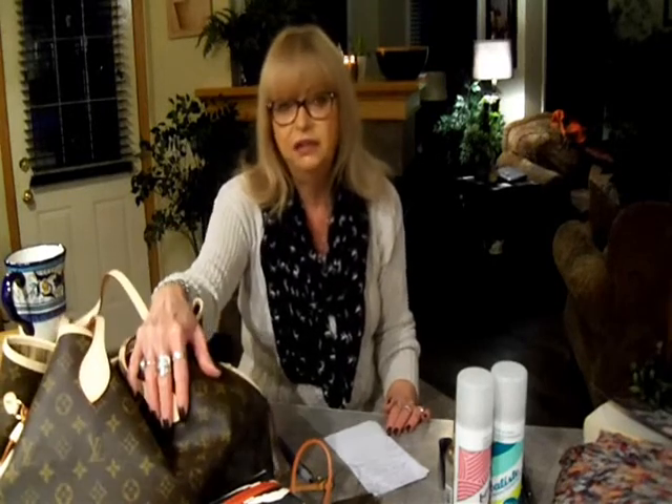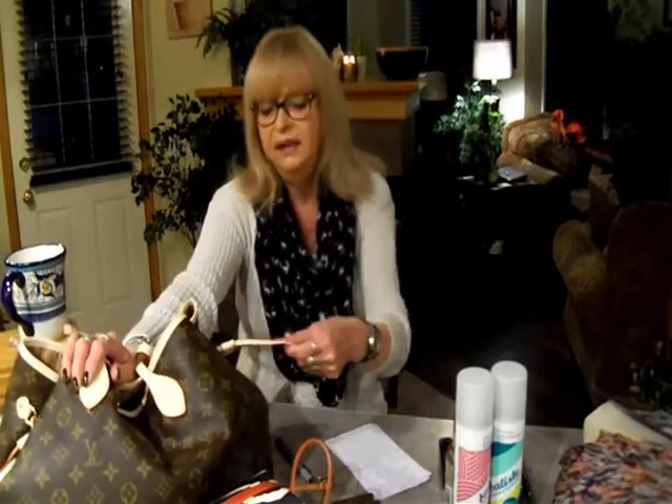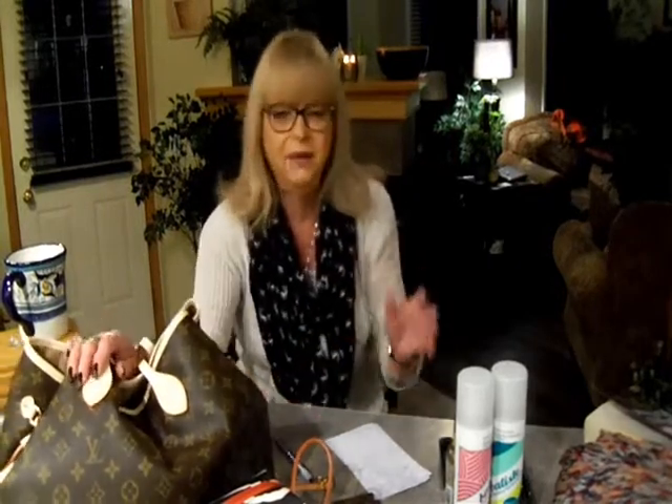My number 13 for 2013 is the new version of the Neverfull — the Neverfull GM by Louis Vuitton. I absolutely adore it. I've been using it to death and it's just absolutely awesome. I hope this video was helpful, and I wish you all a super wonderful fantastic day. Talk to you guys again soon — bye!